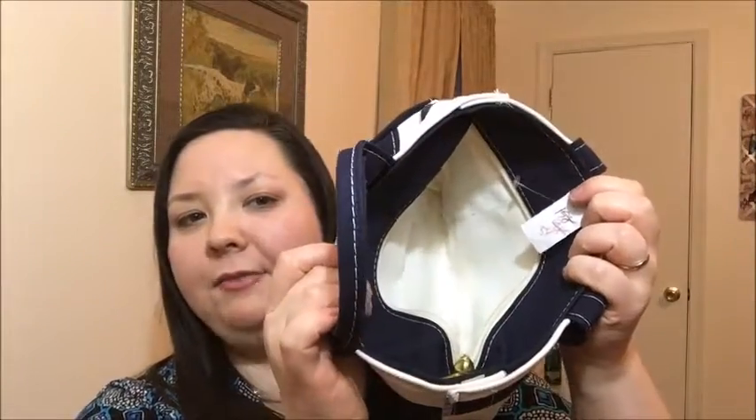I went to a CHKD thrift store and found two purses. The first is an L.L. Bean Boat and Tote — it has a zipper and is very clean inside; it doesn't even look used at all. I love it — it's so nautical looking and I'll probably use it when we go on the boat. I paid $0.58 for it. I could not believe it. It's so adorable and things won't fall out because of the zipper.